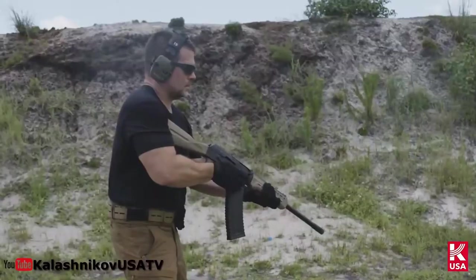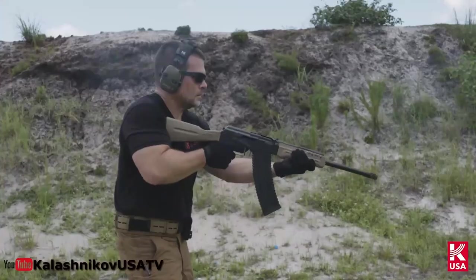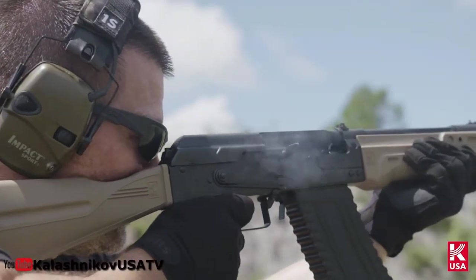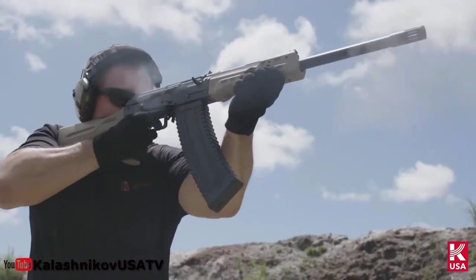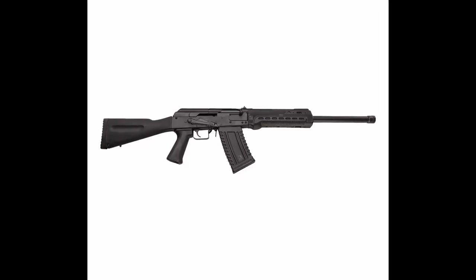The Kalashnikov USA KS-12 is one of the most effective close-quarter shotguns. It is a lightweight shotgun that is easy to maneuver and highly reliable. It is compatible with the vast majority of Saiga accessories currently on the market, such as magazines, drums, chokes, and muzzle devices.